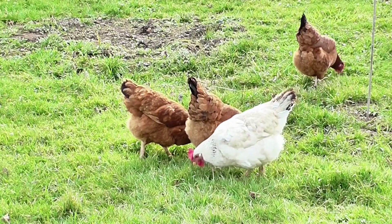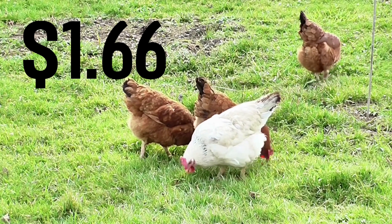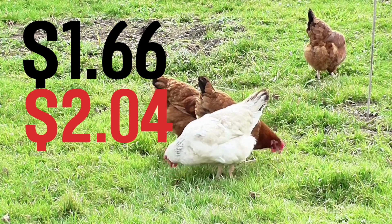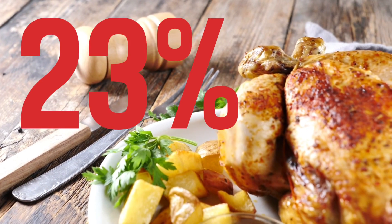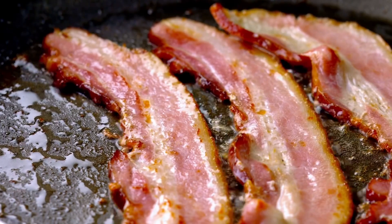When we look at chicken, we can see that it went from $1.66 per pound to $2.04, which happens to be our second largest increase so far at a 23% increase year over year.